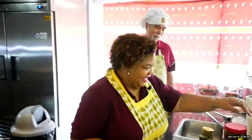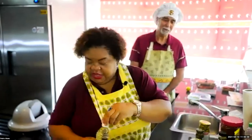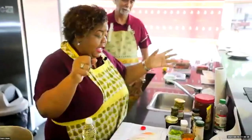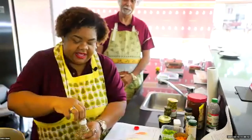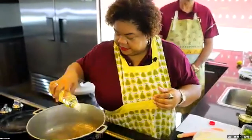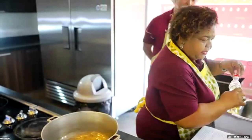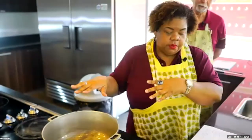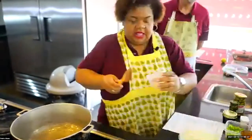Hello everyone, good morning. Today I am playing chef because I'm not, but I love cooking. So let's get right to work. We previously diced, shredded, and prepared everything, so we only come here to mix and have it ready. We're gonna oil the pot and start pouring all the ingredients — the chopped, diced ingredients. Let me begin with the garlic.